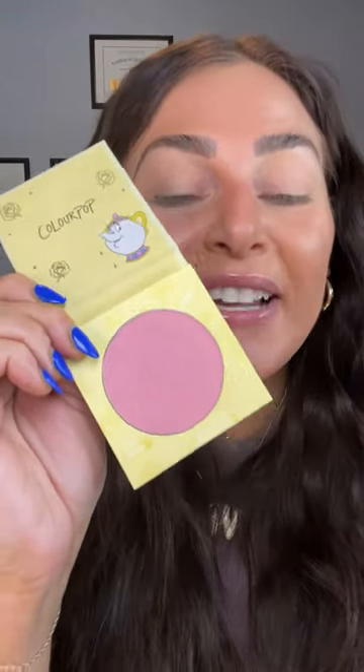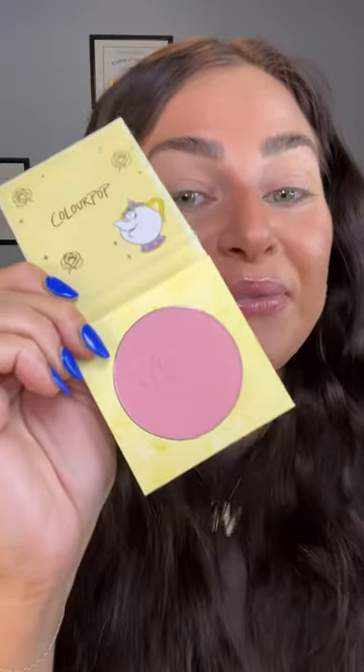There are two blushes in the collection — one named Chip and one named Miss Potts. This is Miss Potts, a gorgeous pinky mauve, like a dusty pinky mauve. We're definitely putting this one on. And this is Chip — it is more of a brown tone blush. That is Miss Potts on the face. It is very, very subtle, not a loud blush, but it's a good natural everyday moment.